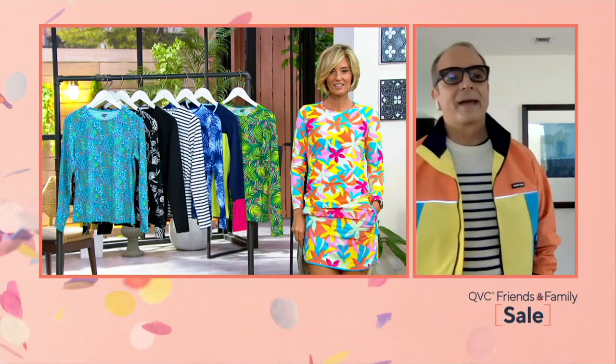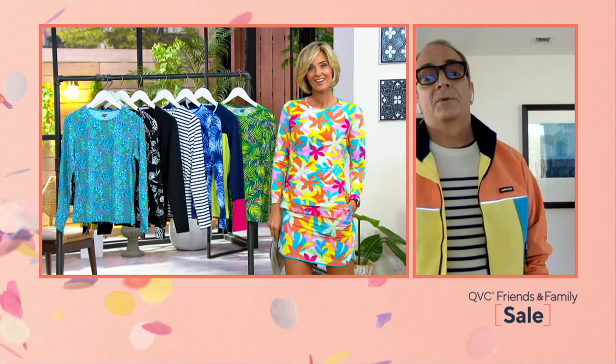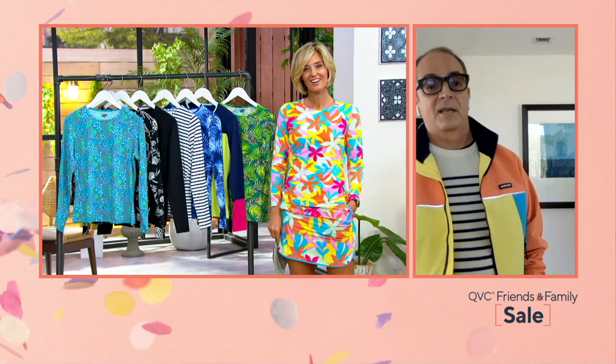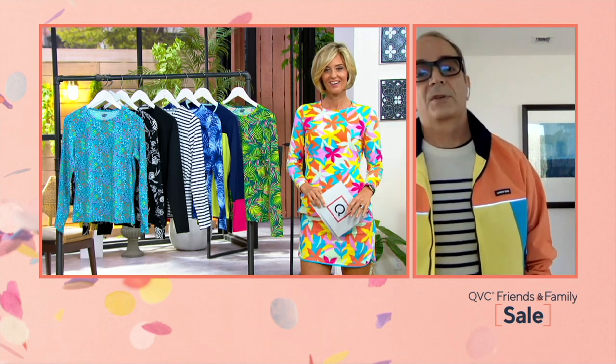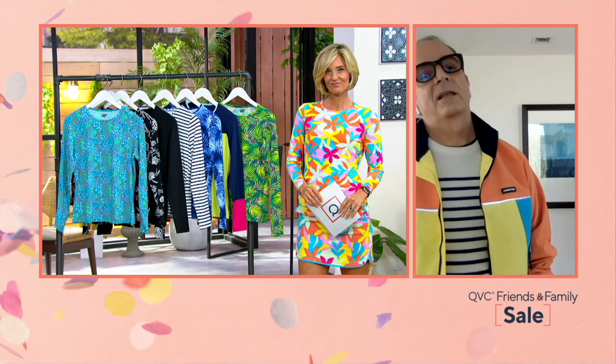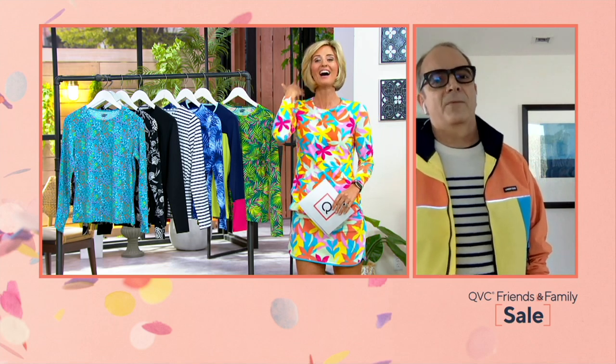We are so excited to be launching Lands' End today with QVC. And we're color coordinated — this great jacket matches your dress! Lands' End has been around for almost 60 years. We'll have our 60th anniversary next year, and we started swimwear over 35 years ago. We're super excited to introduce our swim collection here first on QVC. Don't whisper those prices — shout them out, because they're great deals!